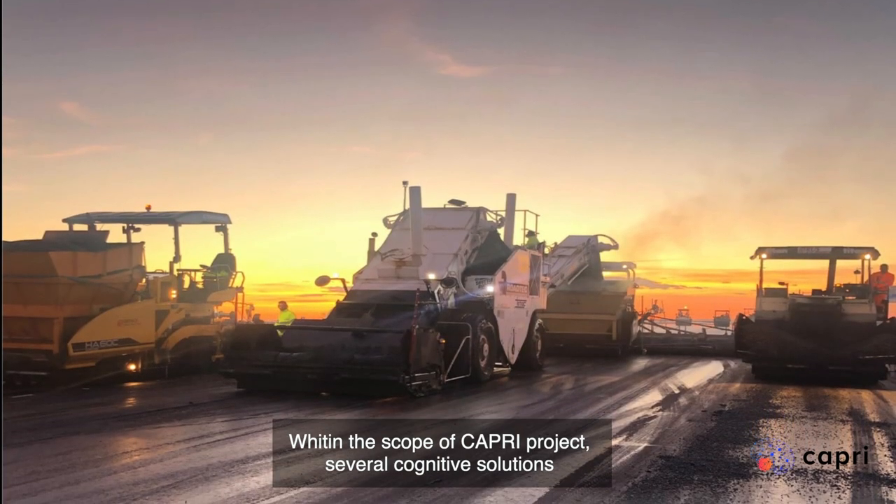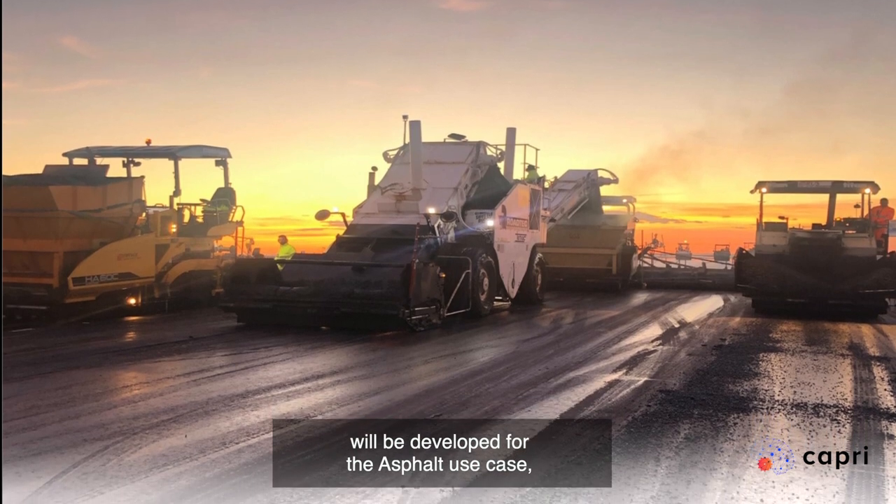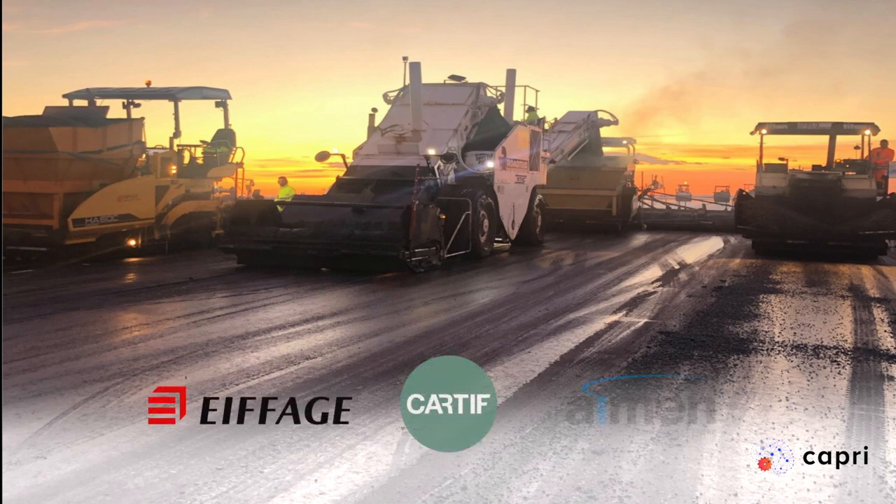Within the scope of the Capri project, several cognitive solutions will be developed for the asphalt use case, through the technical cooperation of Avosh, Cartiff and Amen.